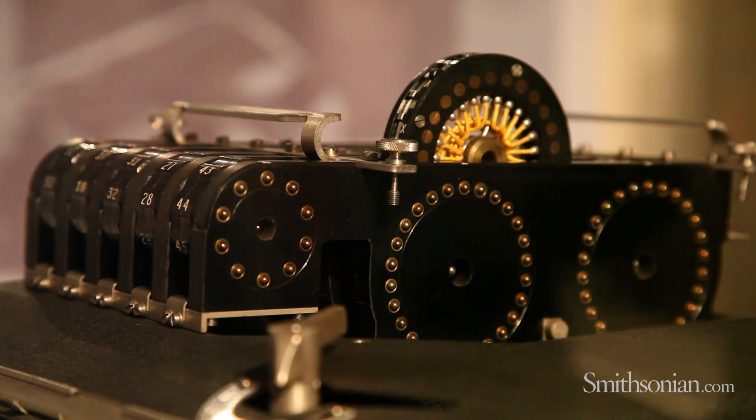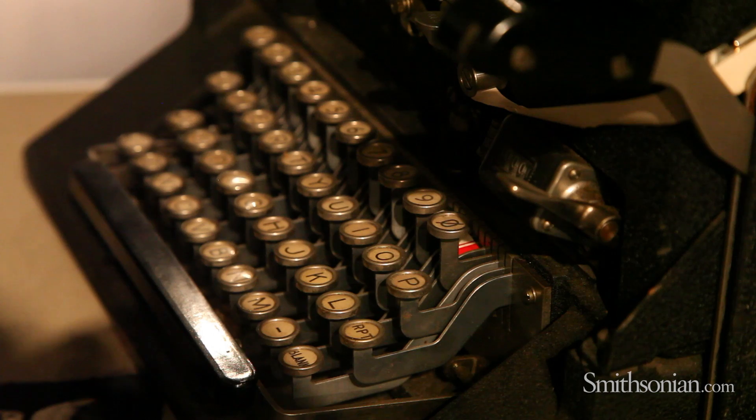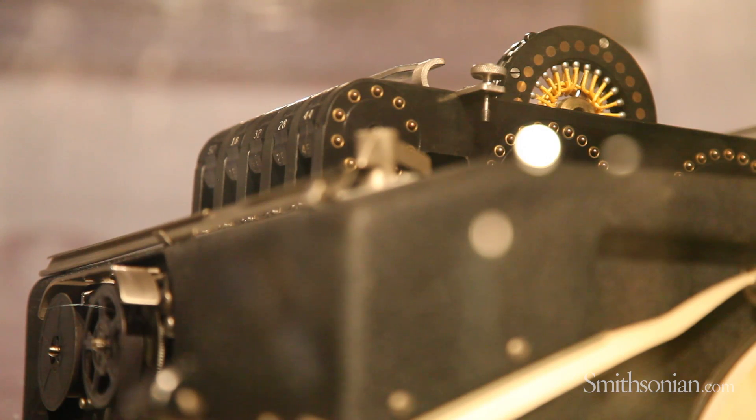This device had 15 rotors, and because of the large number of rotors and the way that they moved, it made it impossible to discern any kind of pattern. Experts have told me that, at least in an analog world, this machine comes as close to generating perfect randomness as anything ever created.